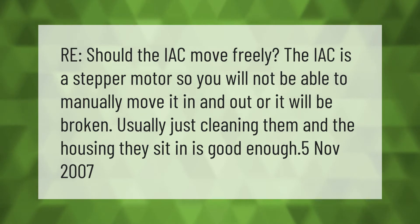Should the IAC move freely? The IAC is a stepper motor, so you will not be able to manually move it in and out, or it will be broken. Usually just cleaning them and the housing they sit in is good enough.